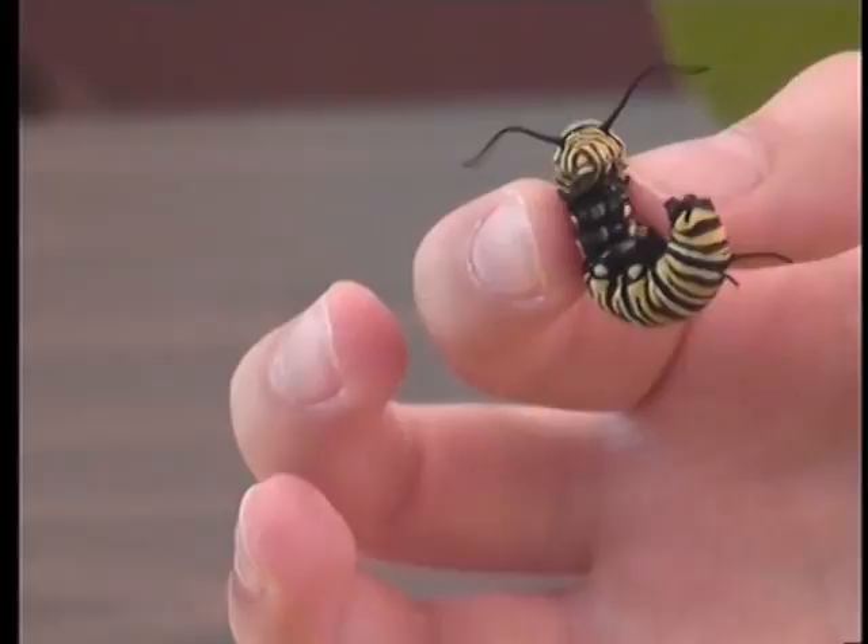The course runs for two more days. Kids will learn about insect habitats and the Monarch Butterfly migration.